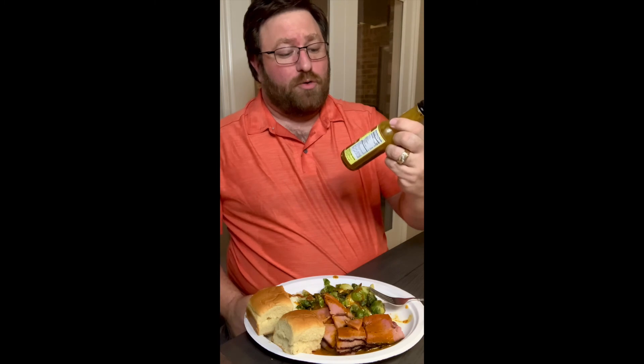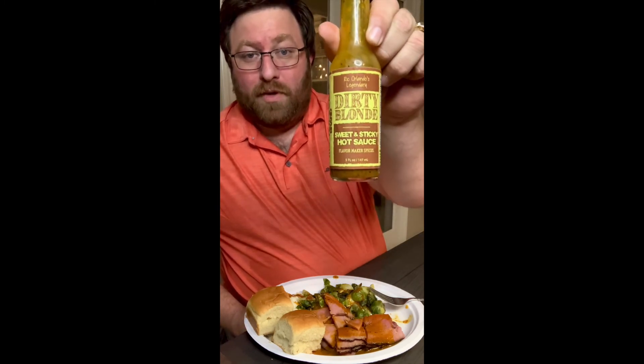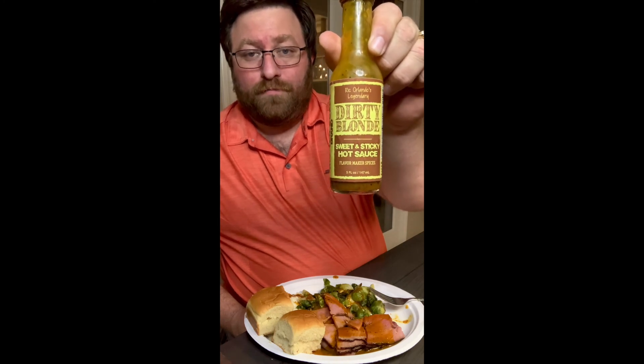Yeah, I know it was given to me — that doesn't mean I won't give a true, accurate description of what I think. I would absolutely recommend getting some Dirty Blonde sauce. So good, so good. Hot Saucy Monkey out.